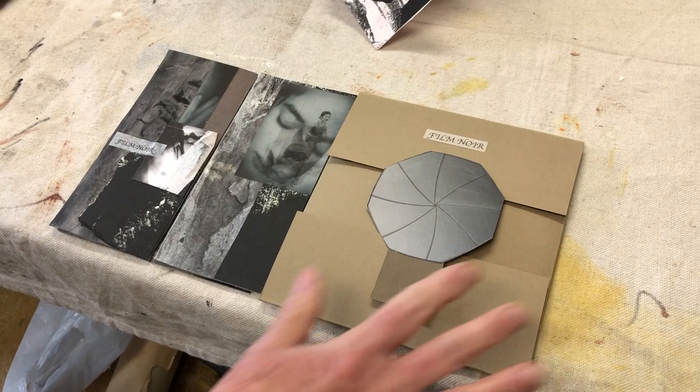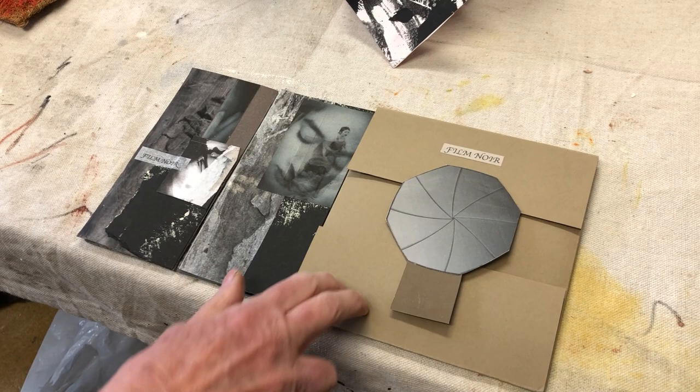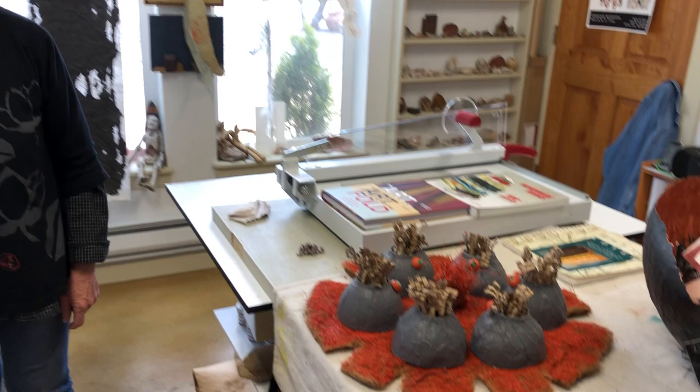So that's what I've been working on, and this is my lovely little space that I enjoy so much. Thank you for visiting. I hope you'll come to Silver City and come to Light Art Space Gallery and see the wonderful work of all the artists there. Thank you.